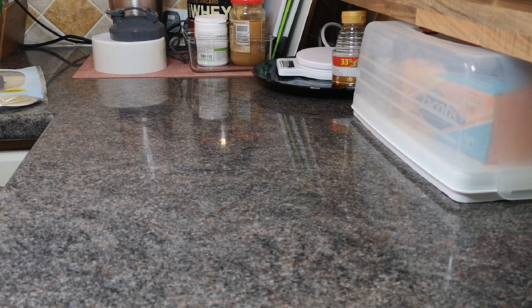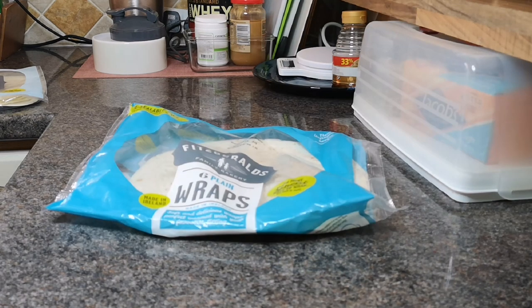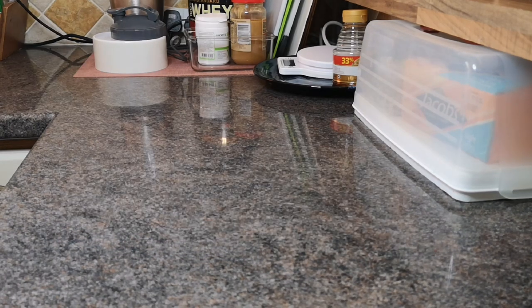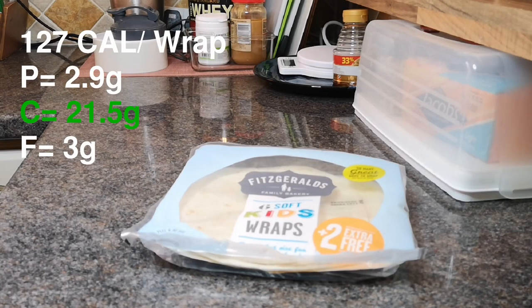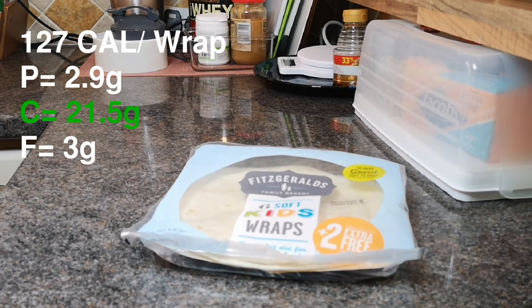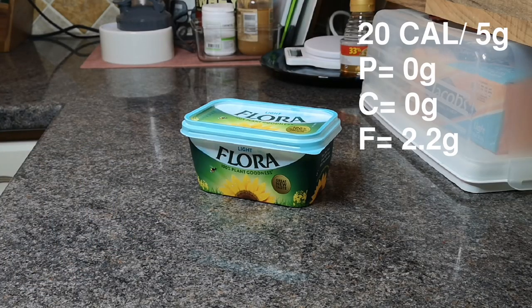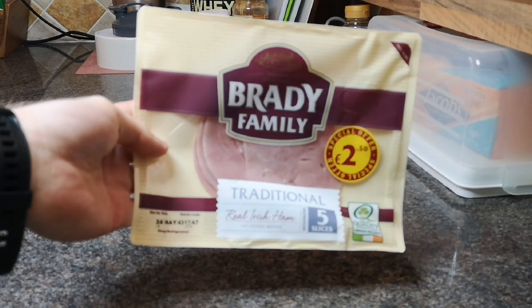Obviously the most important part of making a wrap is the wraps themselves. I usually go for Fitzgerald's wraps from Centra — you can get them anywhere. If you're on a low-carb option, they do a kids' version which is much lower in carbs, as you can see on screen. I get a good fat source from Flora butter, which is just a handy fat source to put in the wrap.